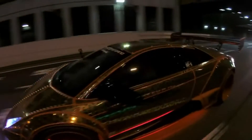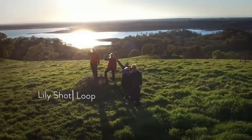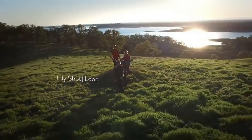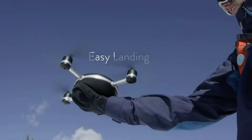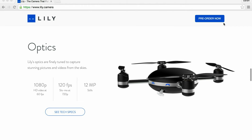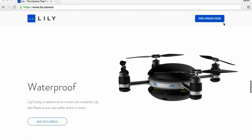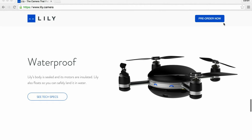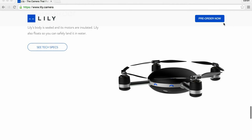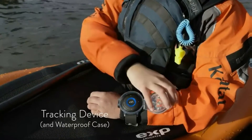Our product has three layers: the core product, actual product and augmented product. The core product is a flying camera that follows you to capture film and photos of you from above. The actual product is shaped like a giant M&M with four propellers, a camera, sensors, built-in lithium battery, waterproofing and 4GB of memory. It is 8.18 centimeters high, 26.1 centimeters square and weighs approximately 1.3 kilos. It comes delivered in a box with a tracking device, wrist case, user manual and a charger.